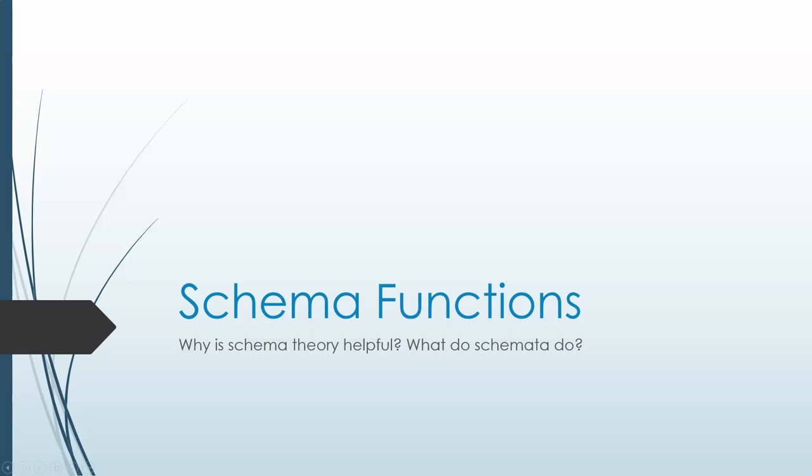Hello and welcome. I'm Professor Lucas and today we'll be discussing how we learn and remember with a focus on Schema Theory. This information is adapted from Chapter 5, Understanding and Remembering, in the textbook I wrote, College Composition and Reading: Information and Strategies.